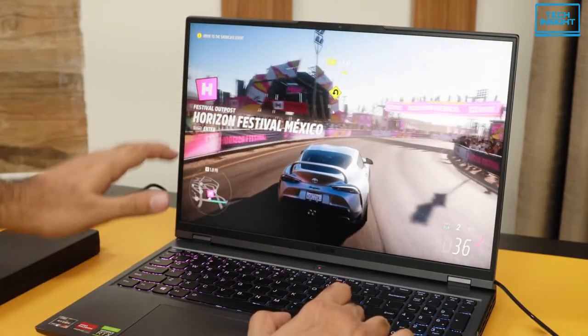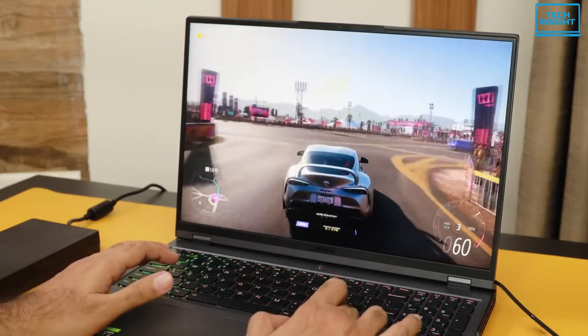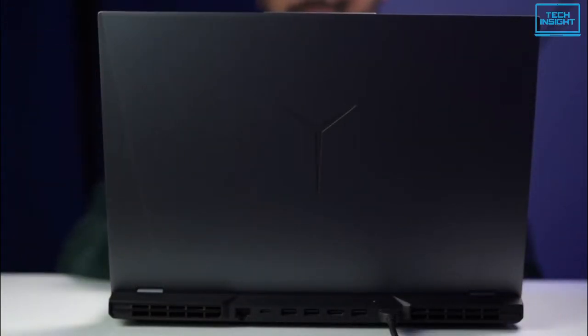Overall, if you're looking for a gaming laptop within a budget but don't want to compromise on performance, then you should definitely check out the Lenovo Legion 5 Pro.